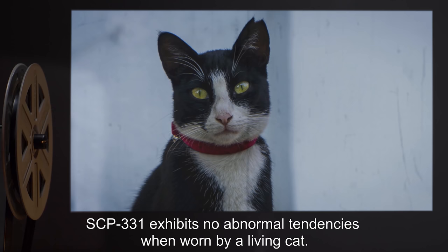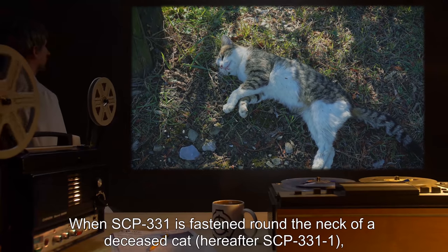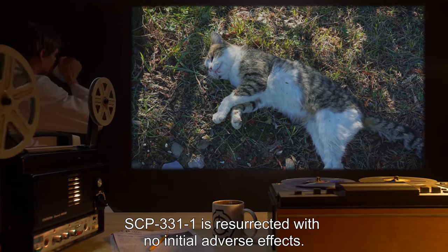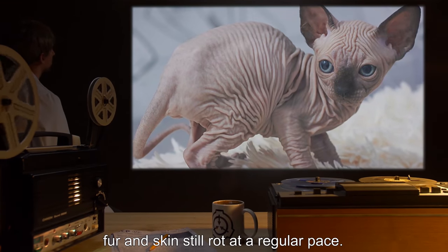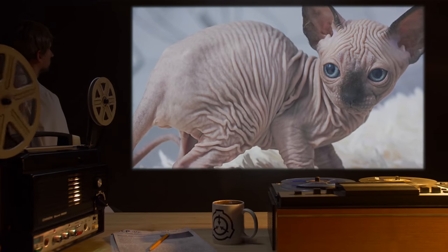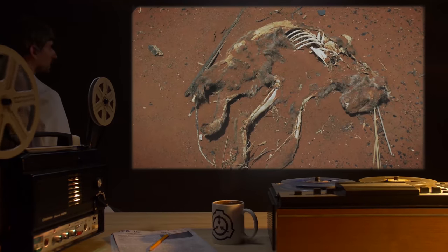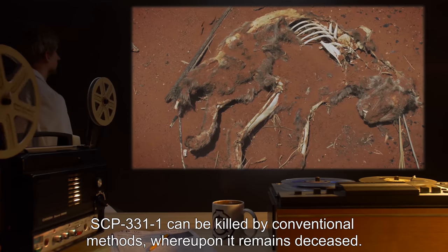SCP-331 exhibits no abnormal tendencies when worn by a living cat. When SCP-331 is fastened around the neck of a deceased cat, hereafter SCP-331-1, SCP-331-1 is resurrected with no initial adverse effects. The collar does not halt the decomposition process; fur and skin still rot at a regular pace, but organs are unaffected by the decomposition process. Testing has yet to determine the exact cause for this. SCP-331-1 shows no signs of distress during the decomposition process. SCP-331-1 can be killed by conventional methods, whereupon it remains deceased.